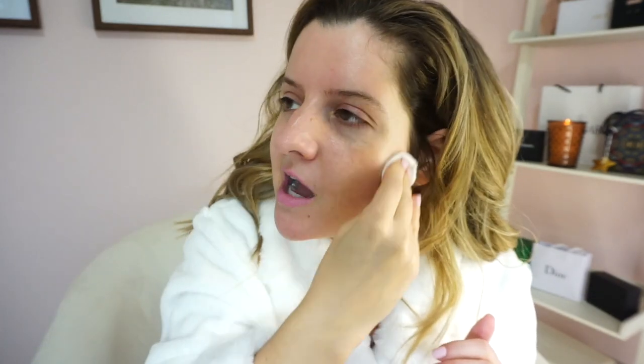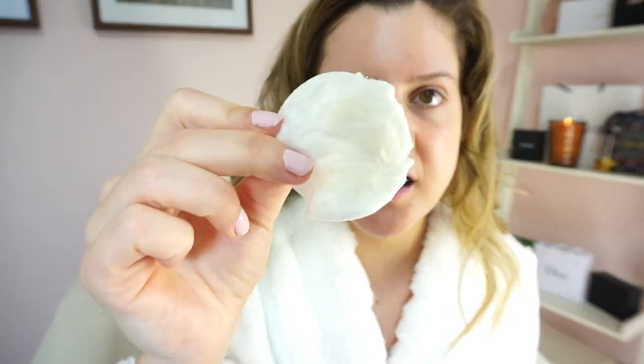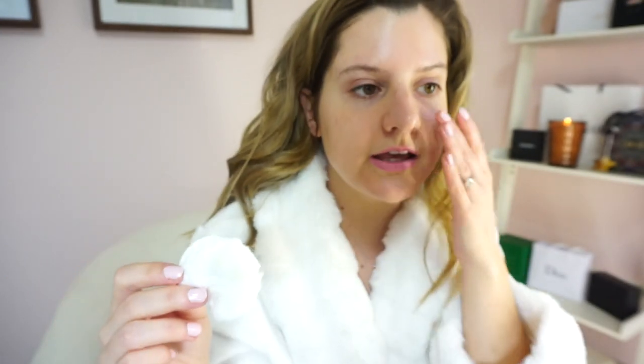Coming in close and personal — I did have a little bit of a blemish right there, so that's healing up nicely. I spot treated that the night before and fell asleep. This is what the micellar water picked up. Not only is it super gentle, hydrating, and it smells divine, it also cleans very well. I missed this micellar water. If you guys want to see a comparison between the La Mer micellar water and the Drunk Elephant micellar water, let me know and I'll save some of this for us.